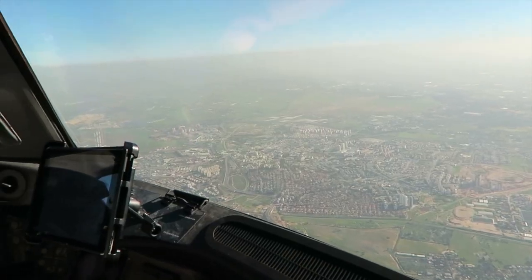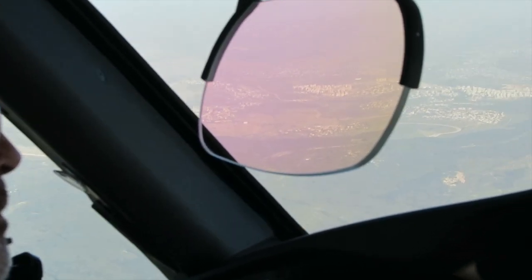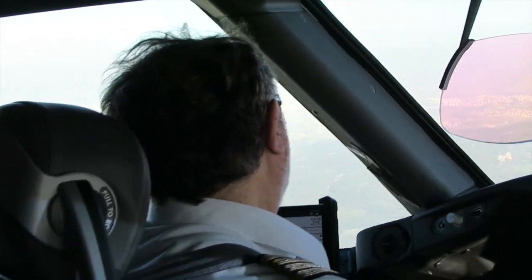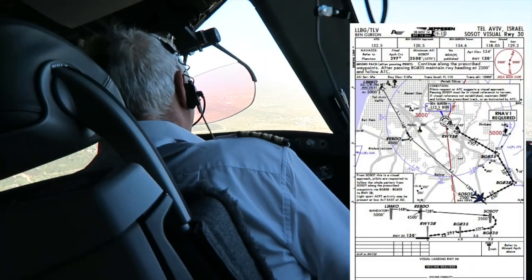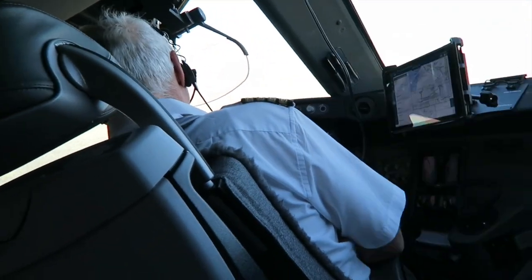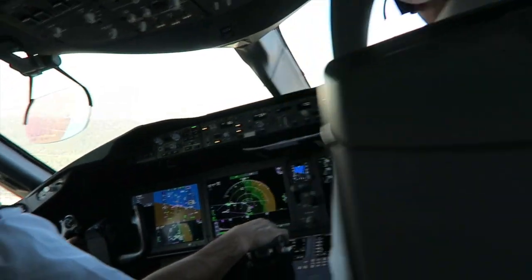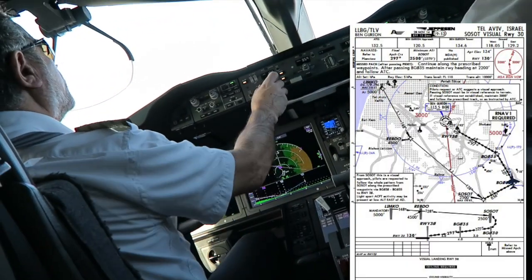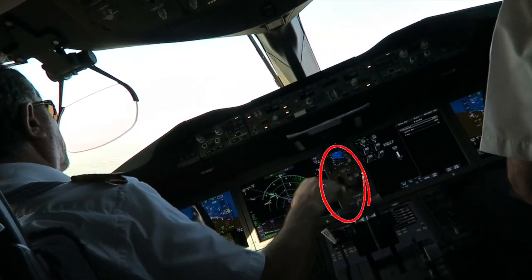It's a visual approach to runway 30. I've put the Jeppesen plate on the right side so you can see the airplane as it progresses. Right now we're turning into the base leg — you can see the airplane is banked. The pilot on the left is the pilot flying, still on autopilot. He's asked for gear down, the pilot on the right lowered the landing gear, and they're calling out the checklist.